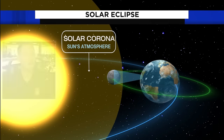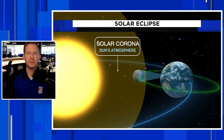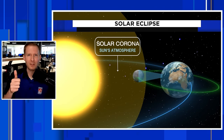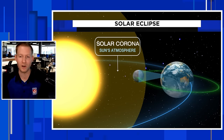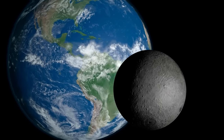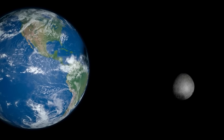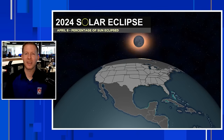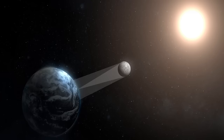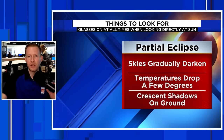Now, the moon is nowhere near as big as the sun, but it's positioned in such a way that from our perspective it appears just as large — kind of like when you put your thumb in front of the moon and can block it. The moon moves in between the Earth and the sun, and it's the moon's shadow being projected onto the Earth that creates totality. That shadow, projected from the moon, falls right along the path of totality.